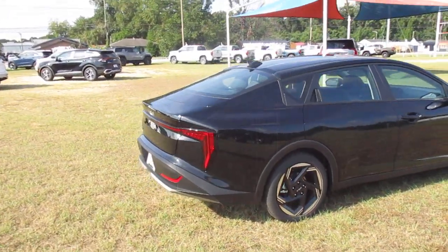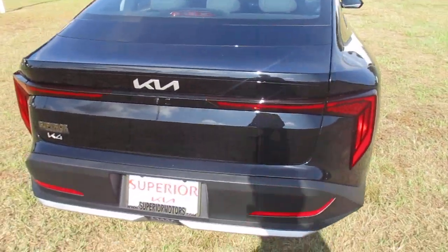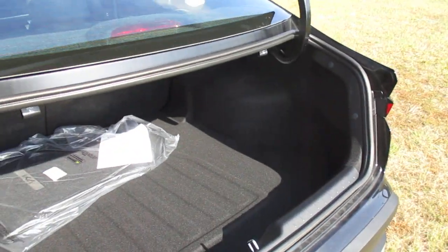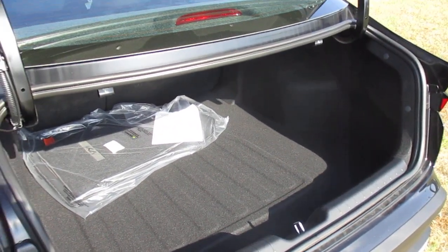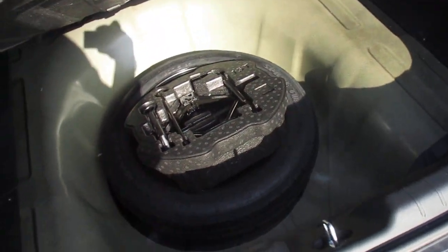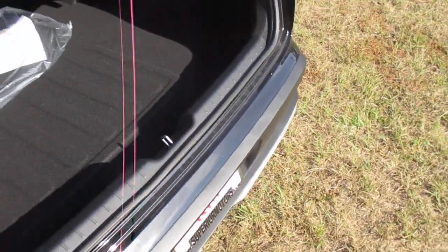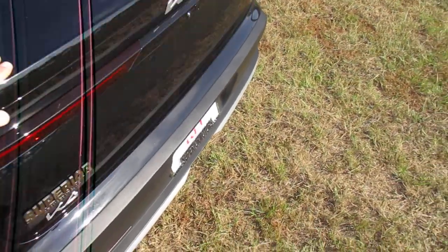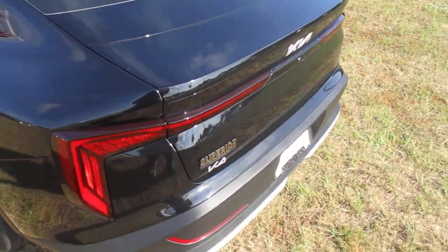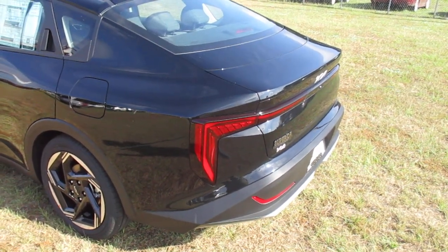If you guys have seen some similarities in the rear end on this vehicle, it's because you have. If you've watched any of our other videos showcasing the K5, there are a lot of similarities between the rear deck. There is your temporary spare tire kit with tools. You have the 5-year 60,000-mile roadside assistance program, as you have on all new Kia vehicles, along with the 10-year 100,000-mile powertrain warranty and the 5-year 60,000-mile basic comprehensive warranty.